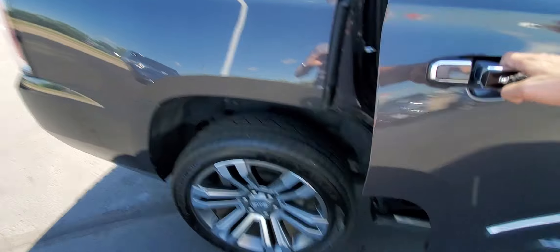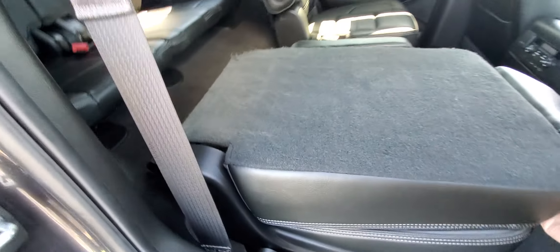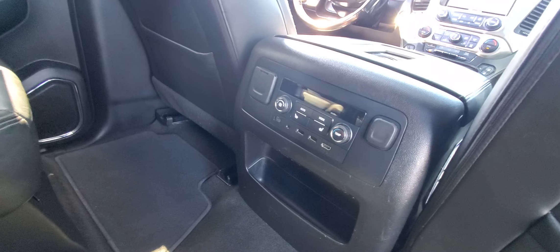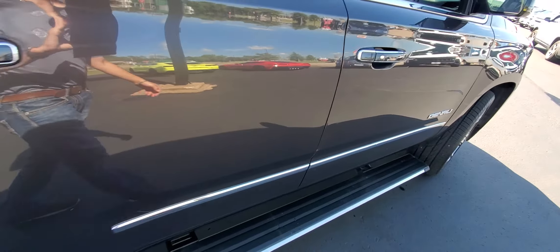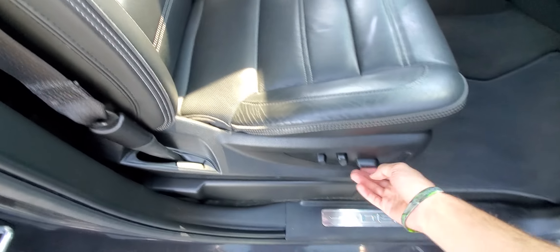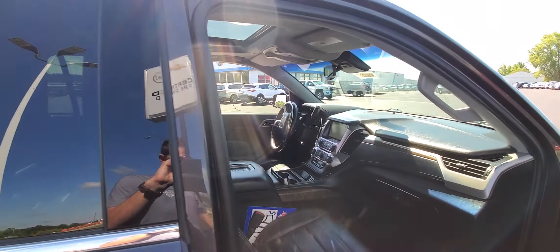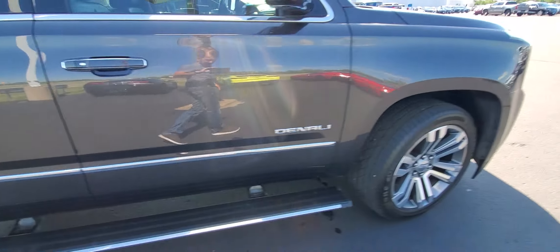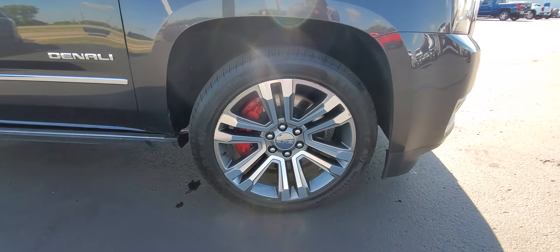Take a look in the rear seat. We have the power steps that deploy automatically once you open the doors. Rear seats are heated. You have HDMI ports there too for your rear entertainment system. The passenger seat here is power adjusting with height and lumbar adjustments. Really nice looking wheels there — those have painted brake calipers.